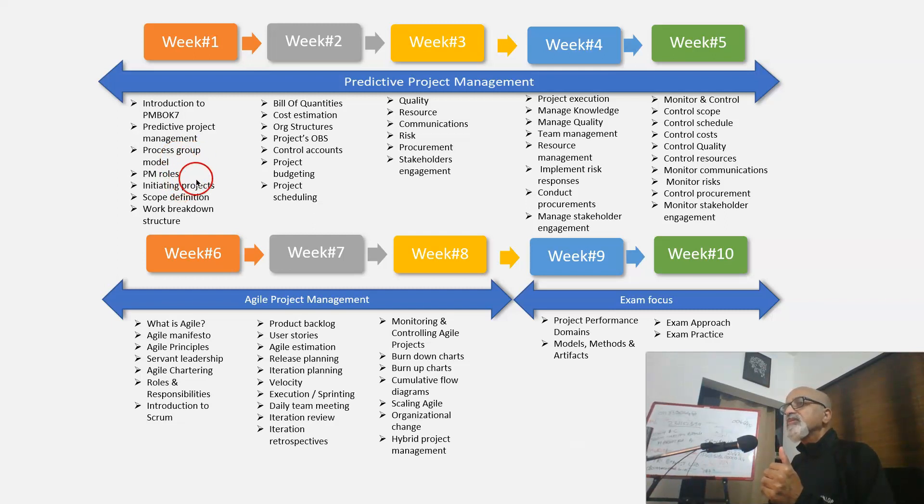Then we cover project manager roles and responsibilities, how to initiate a project professionally, scope definition, and work breakdown structure. This must be complete in week 1. Then we move on to week 2.